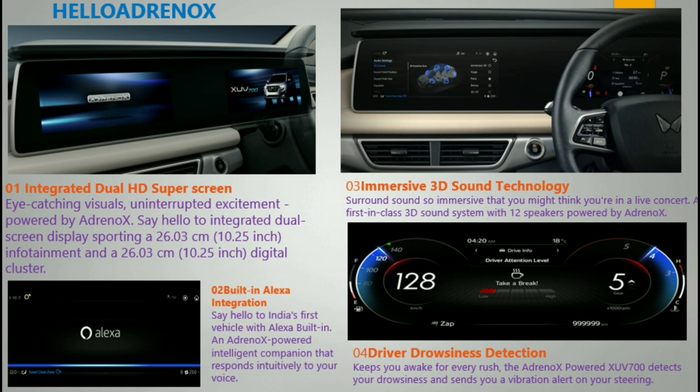This is the first vehicle in India with a built-in Alexa assistant. You can use Google Assistant as well. With built-in Alexa, you can open play songs, use voice commands, and even control the sunroof hands-free.